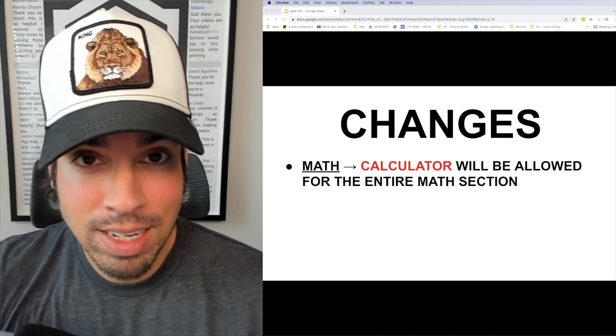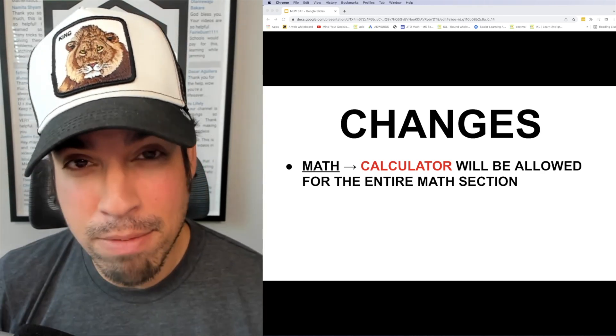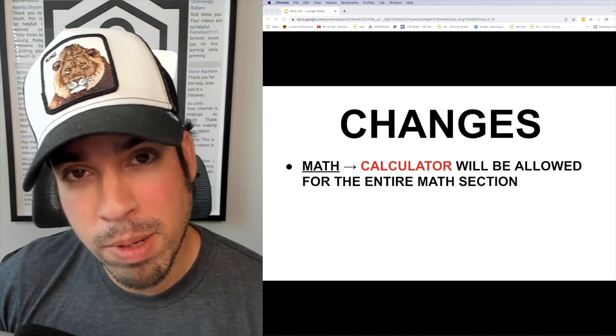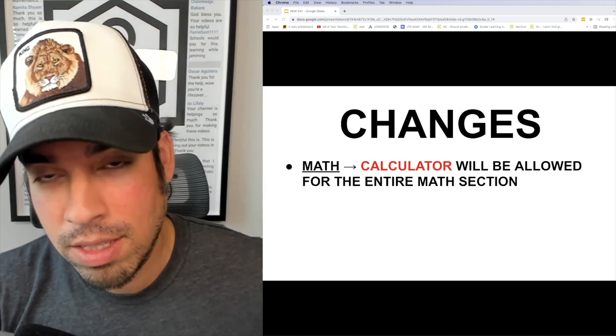From a personal test-taking standpoint, I actually love the no-calculator section — I think it's a great opportunity for people with strong mental math skills to shine. But it is what it is, and this is how it's going to be.